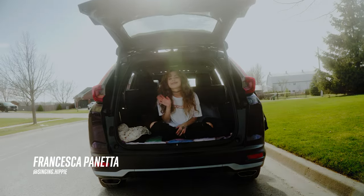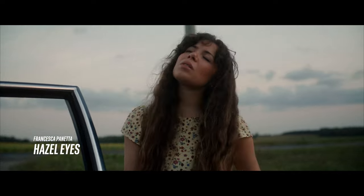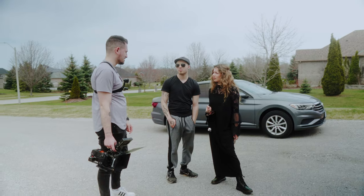Our journey begins with the ever-so-talented Francesca Panetta. I've worked on a few music video projects with her over the past couple of years, and since she's now releasing some new music, we both thought it was a great time to work together again. After listening to the song a few times and discussing it at length with Francesca, we both agreed that the concept of going around in circles and almost being stuck in a loop was the best direction for the music video. We naturally thought of carousels or merry-go-rounds because they just constantly go around in a circle.